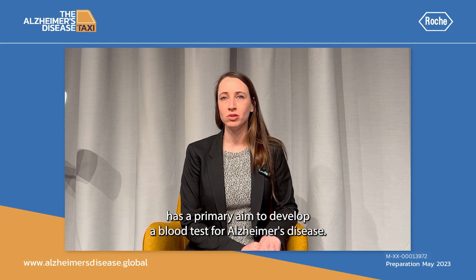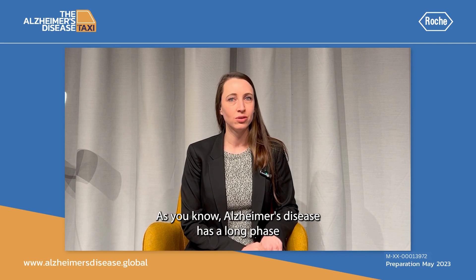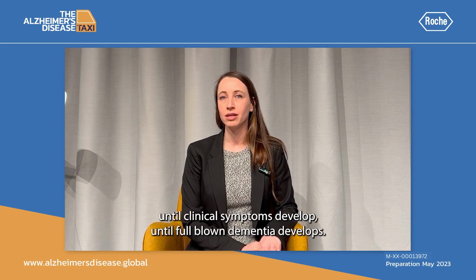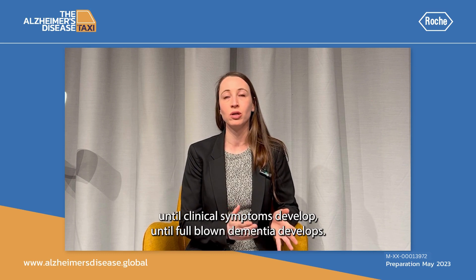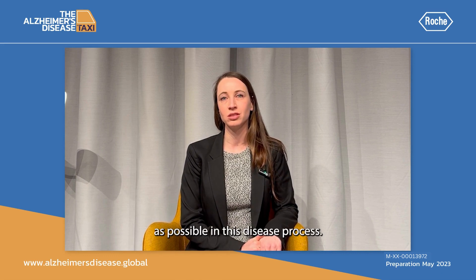My research has a primary aim to develop a blood test for Alzheimer's disease. As you know, Alzheimer's disease has a long phase until clinical symptoms develop, until full-blown dementia develops. We want to diagnose Alzheimer's disease as early as possible in this disease process.